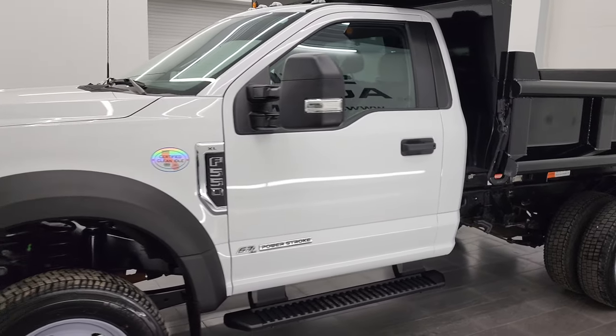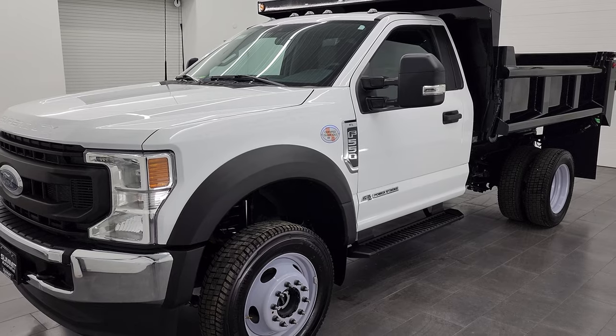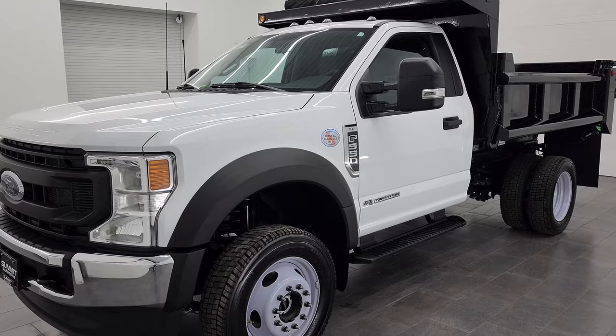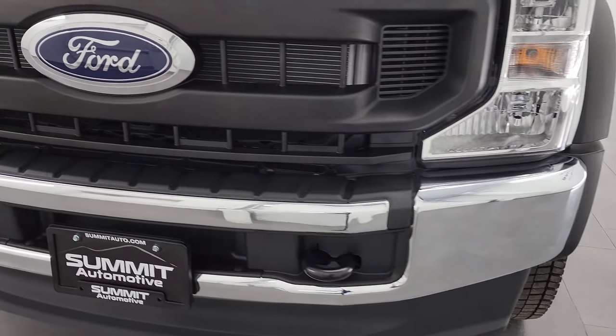This 2022 Ford F550 has the 6.7L Powerstroke diesel engine, paired up with the 10-speed automatic transmission. This truck has been fully safety inspected by our service shop, has a fresh oil and filter change. All the fluids have been checked and topped off, and it is 100% ready to go.